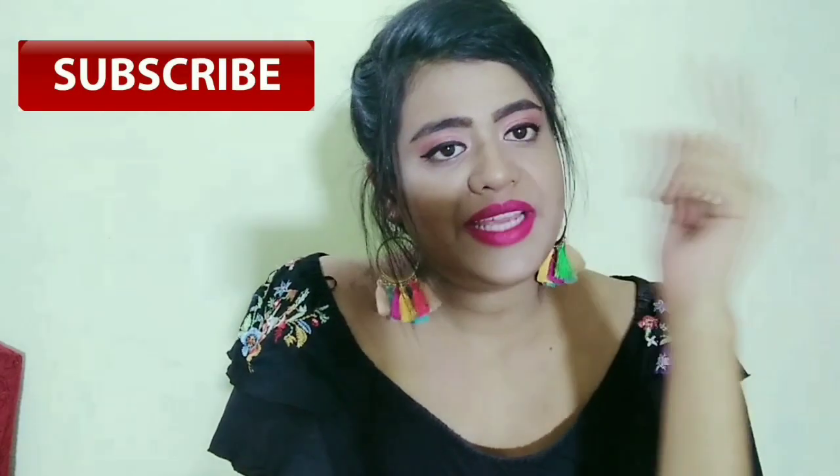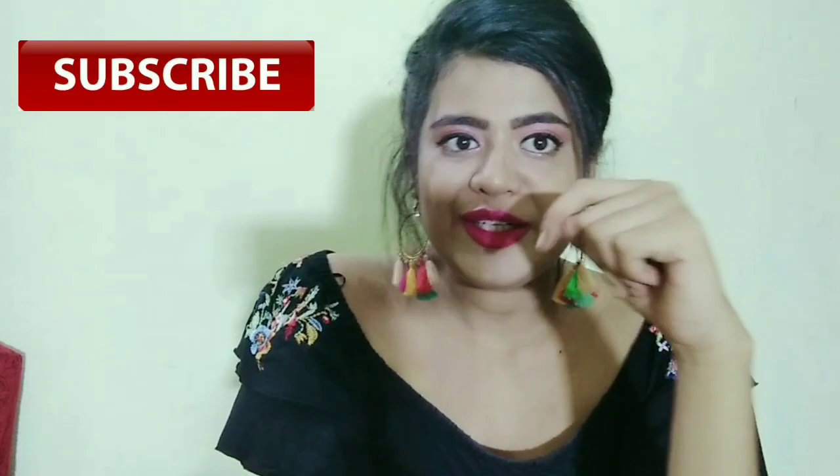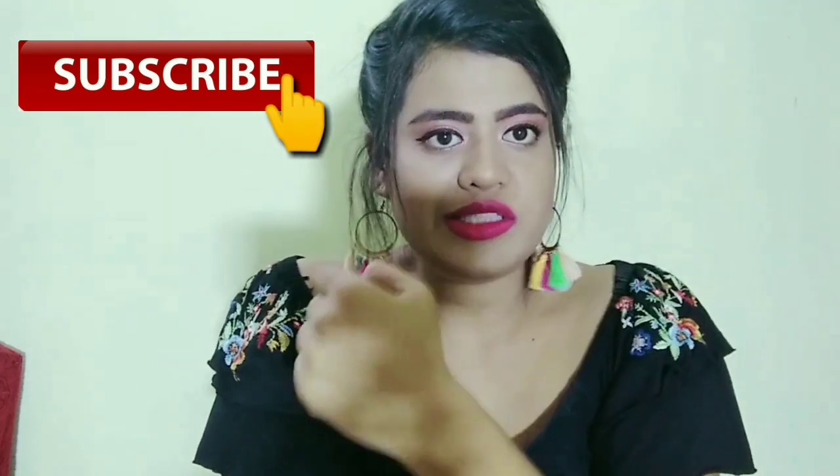Hey friends, welcome back to my another video. Today's video is going to be very interesting because I am going to tell you about a face serum. This is a face serum which is from the Good Vibes company.